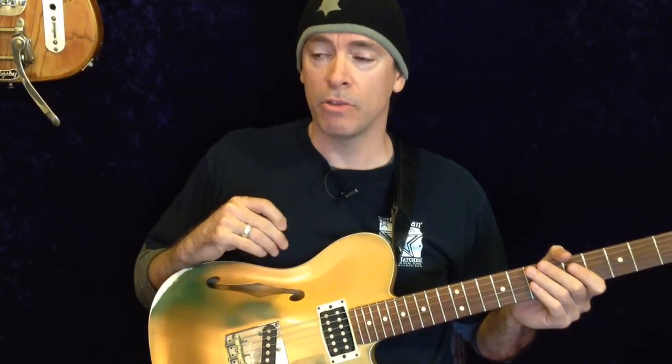Hey everybody, Scott here from G-System Videos. I am back again with another fun video about weird shit that no one really cares about.